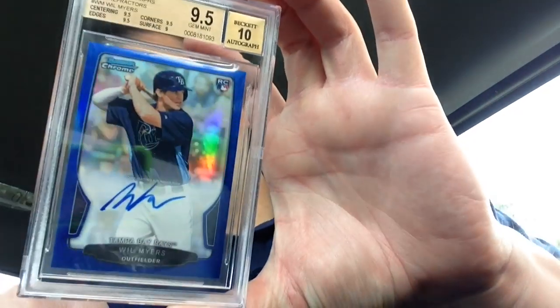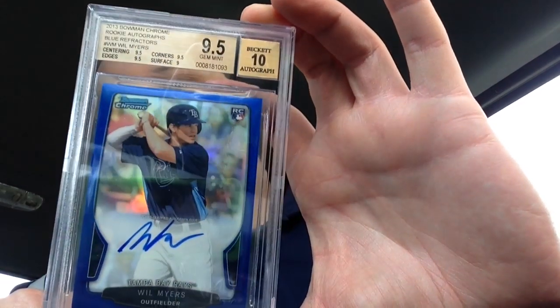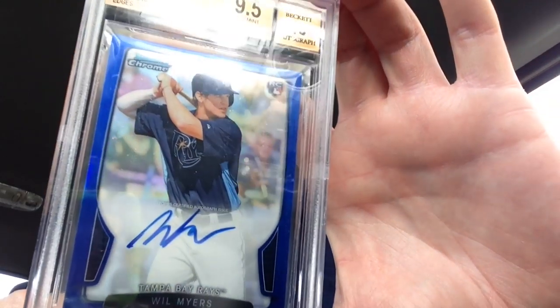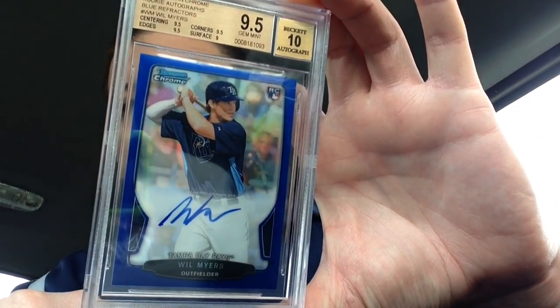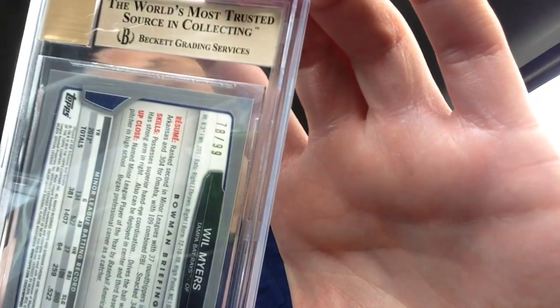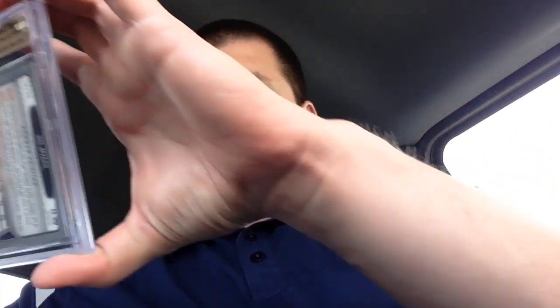Then I have this — I actually tried to trade this and sell it for less than eBay and nobody jumped on it. So I said, well, I know it's a gem mint anyway, so I'll send it in. Same deal — three nine-fives and a nine, plus the autograph got a ten. Blue refractor rookie card of Will Myers, Bowman Chrome, out of 99. Since I'm in a truck there are some odd reflections, but it shows the card well enough. Blue out of 99.